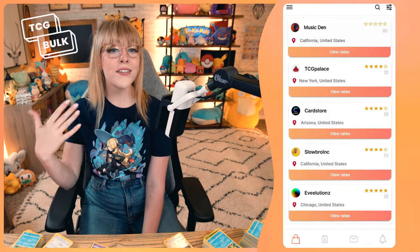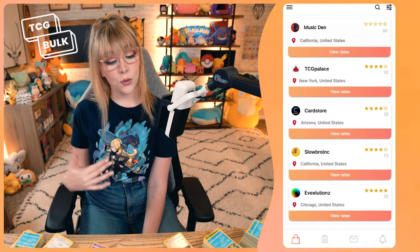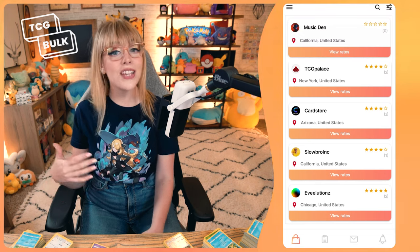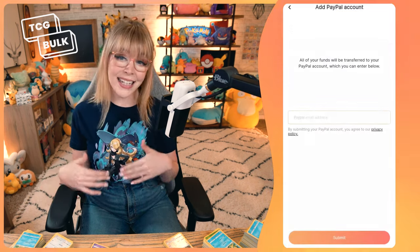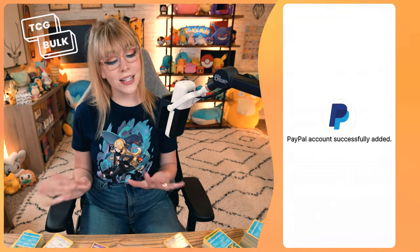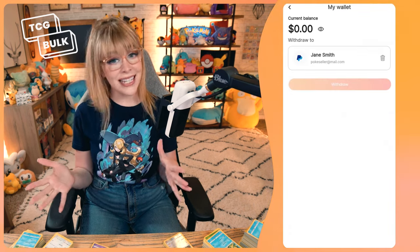Once the store receives your cards, they'll count and check them. If everything's in order, the store will finalize the process. In your account, you'll receive credits for your order. In order to redeem your credits, you'll have to add your PayPal account. Go to the menu in the top left corner and link your PayPal account. Once this is complete, you'll be able to receive your payments.